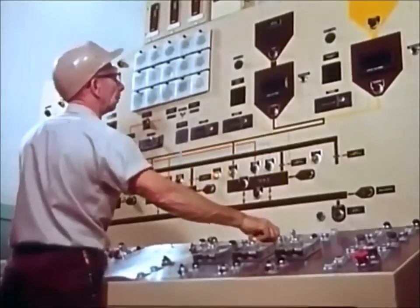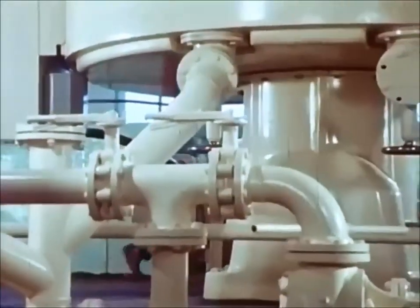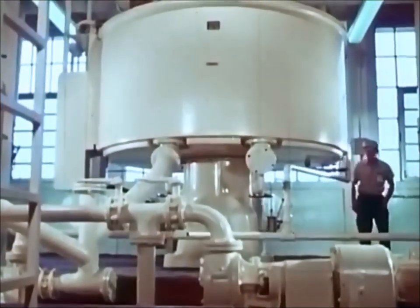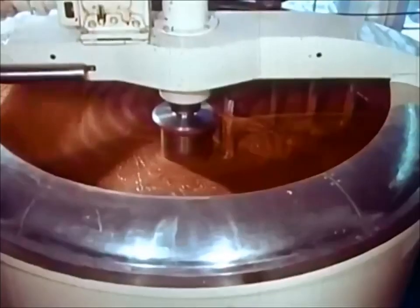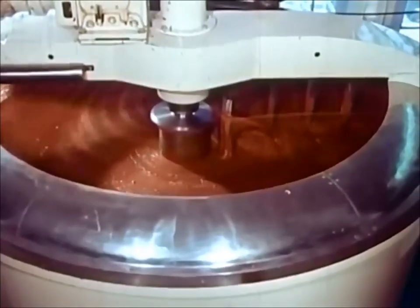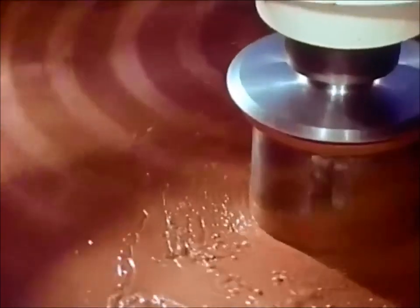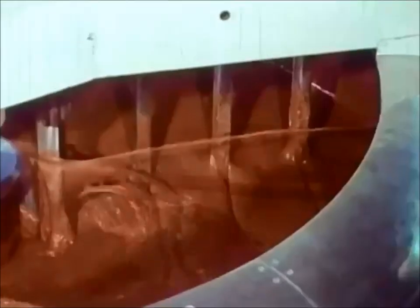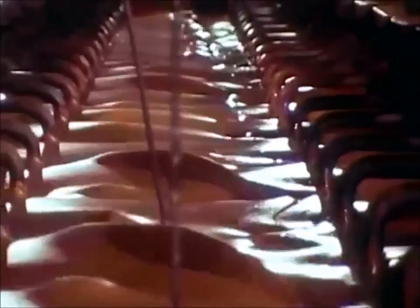And from this control center, the flow is directed to one of many conching machines. The name "conch" began years ago when the machines were shaped like the seashell. Today, there are a variety of shapes and sizes in use. Inside, constant stirring and low heat develop the flavor of the mixture, which is now called chocolate paste. This rotary action conch is preferred for some types of chocolate, while other chocolates benefit most from longitudinal conching techniques.